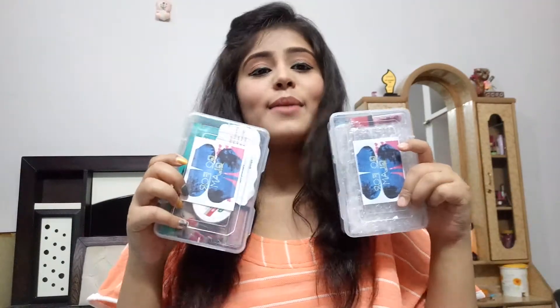Hi guys, welcome back to my channel. This is Meheng back with another video. Today's video will be on a subscription box of April which is named Go for Glam. This is not a paid video — it's my personal experience that I am sharing so you have a brief idea of what you're going to get. The box costs 300 rupees with free shipping.